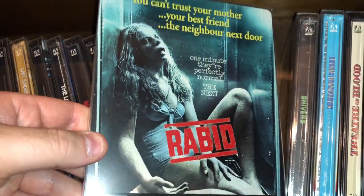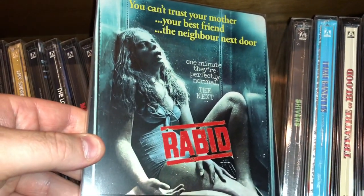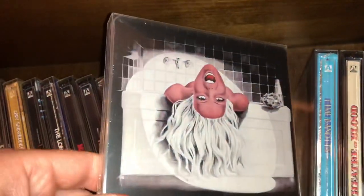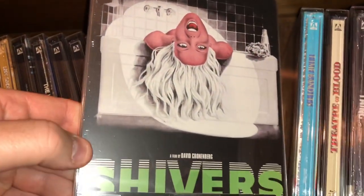Here's Cronenberg's Rabid. Another enjoyable movie I like. Here's another Cronenberg — this is Shivers.